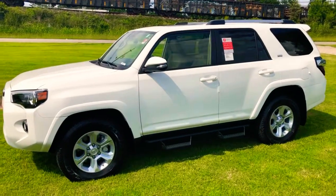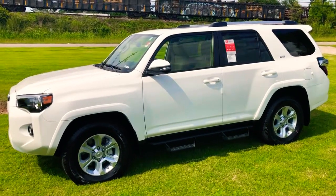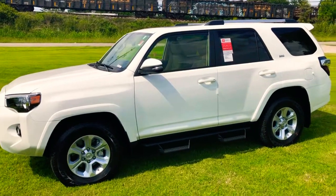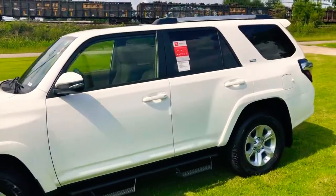Right here I've got an SR5. This is going to be the super white. It's going to give you the 17-inch alloy wheels, and then we've got black predator step bars.